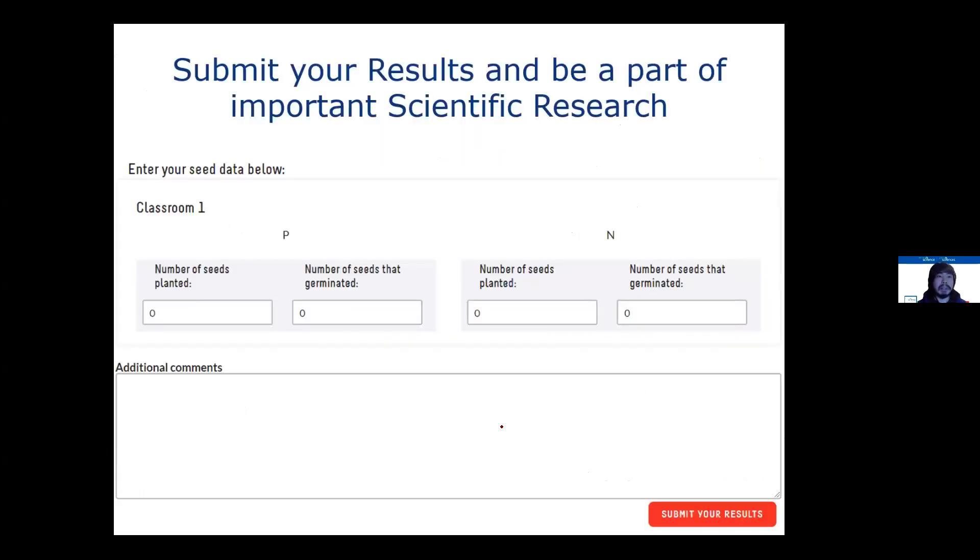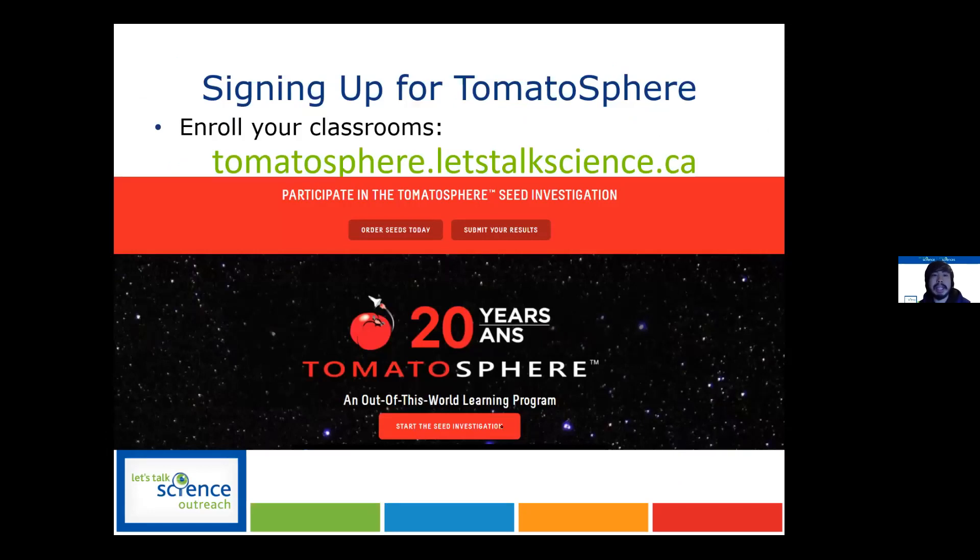After your classroom has collected results, you can submit them on our website, and your class will have been part of an important scientific research project. It's pretty easy to sign up if you're interested — go to the website and press 'order seeds today' and you'll be sent two packages of seeds.